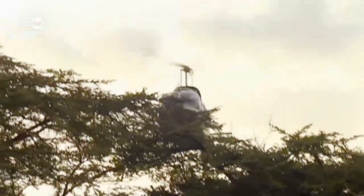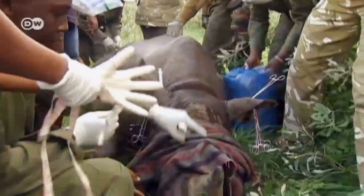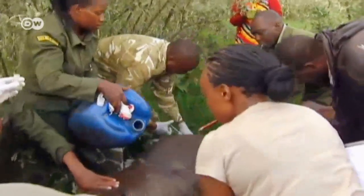It's early morning in the Nakuru National Park in Kenya, and a team of gamekeepers and biologists has tranquilized a rhinoceros. They have ten minutes until the animal wakes up again. In the meantime, the rhino's enormous body has to be kept cooled with water.